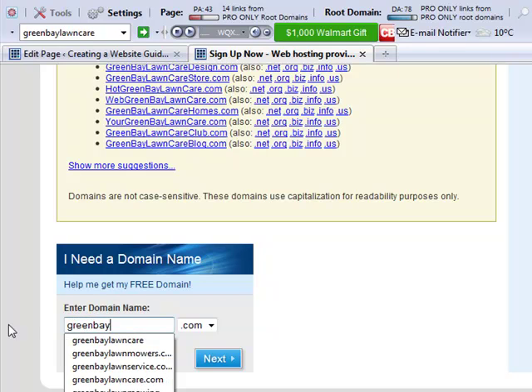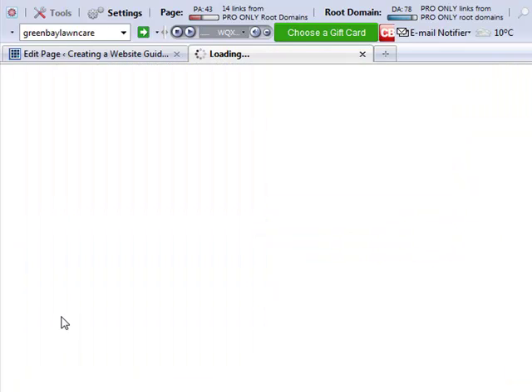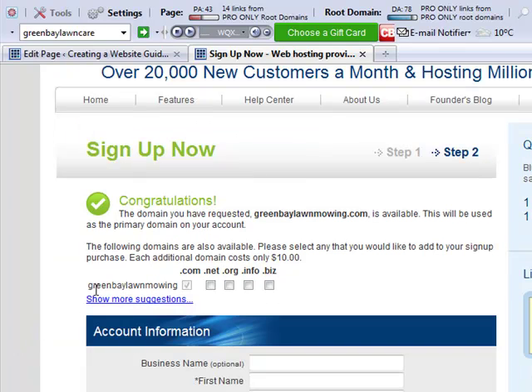Maybe I'll call my business Green Bay Lawn Mowing, because it's short and to the point. There wasn't much for people looking for that term, but we can also still target the keyword. The domain name isn't that big of an influence. Let's see if that one's available. And congratulations — that one's available! I got lucky here. My metro is not a huge metro, so we're just going to go with greenbaylawnmowing.com.